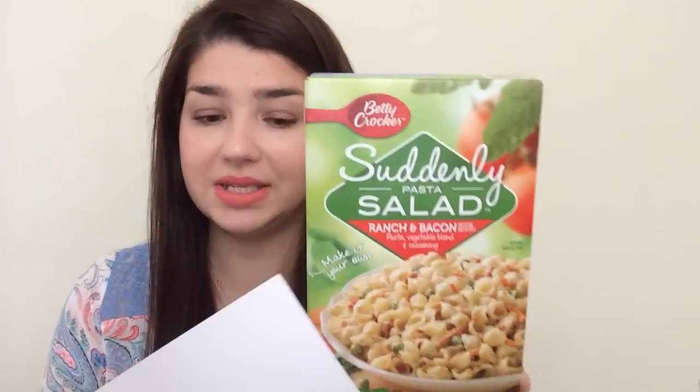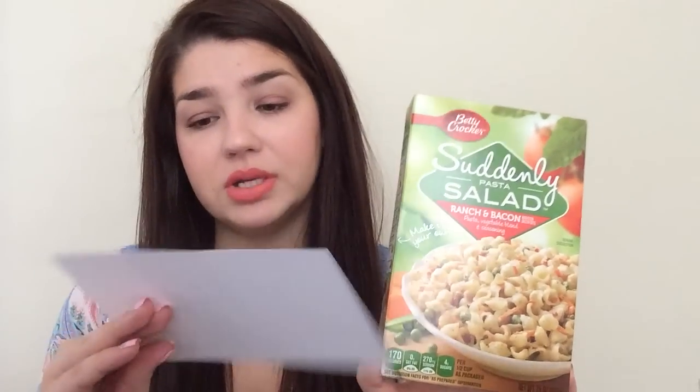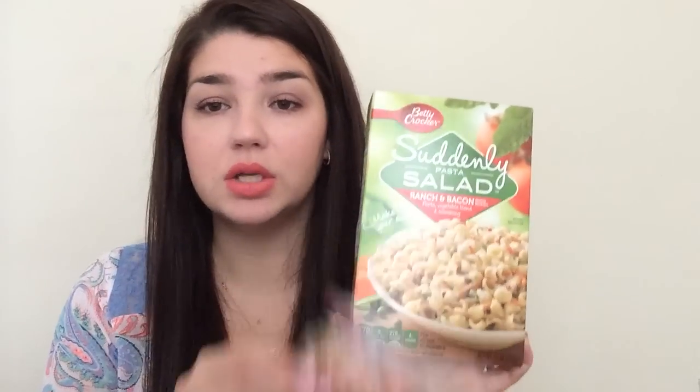Another one was from another one of those companies. This was the Suddenly Pasta Salad, which I do like. So I'm excited I got it, and a little recipe — club pasta salad. Comes with a little recipe. So this was a nice freebie.